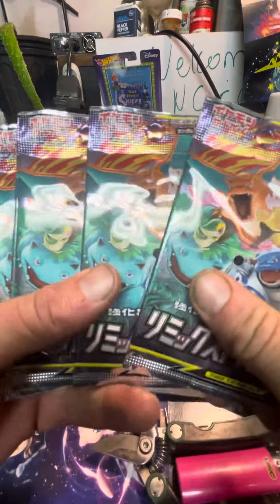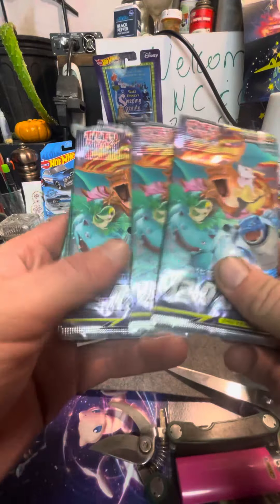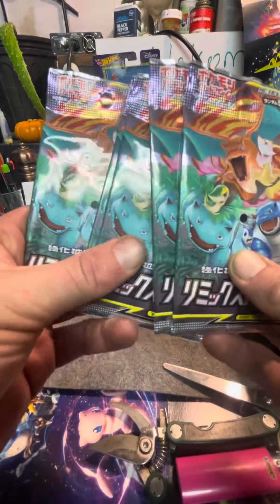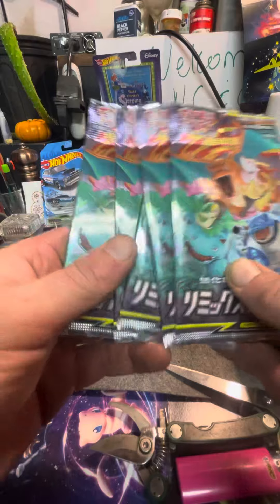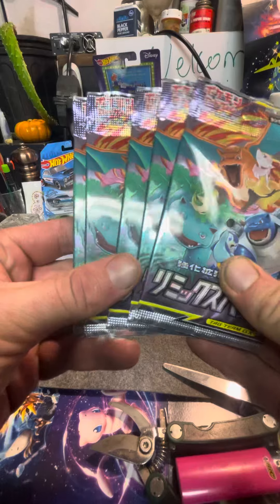I got one, two, three, four, five of these left, and I'm gonna put these up for sale on my eBay store. I'll put the link down below so you can go there and get these packs — they'll be up there for sale right here.